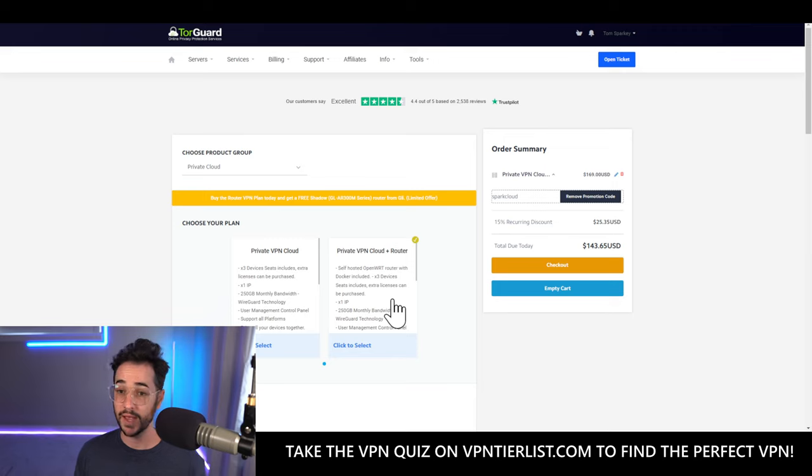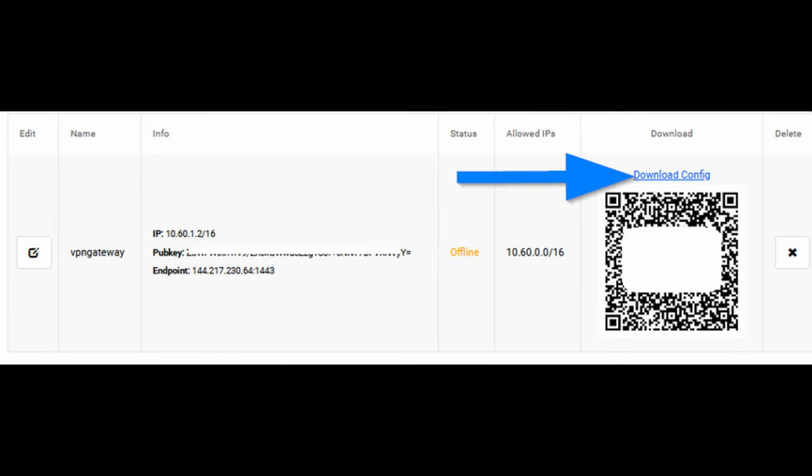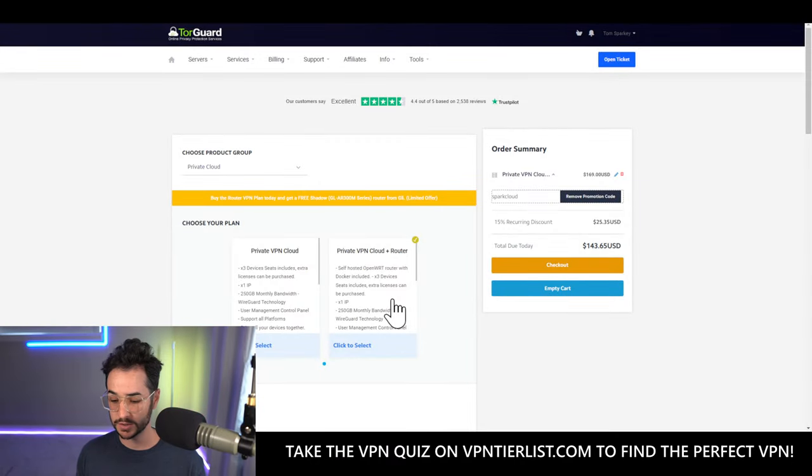It's actually really good for unblocking streaming services, and it works on the router natively very well — just download the configuration file from your account panel and put it into the router. If you connect a PlayStation, Apple TV, or other devices that can't install VPN apps, it still unblocks the US version of Netflix and other streaming services. It's also your own IP, so no CAPTCHAs, and it's really fast.